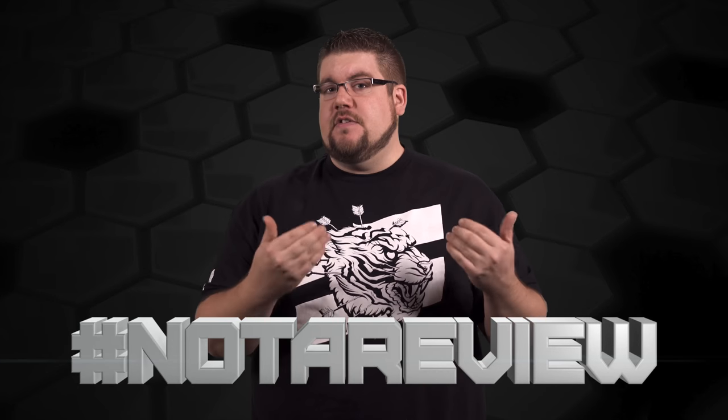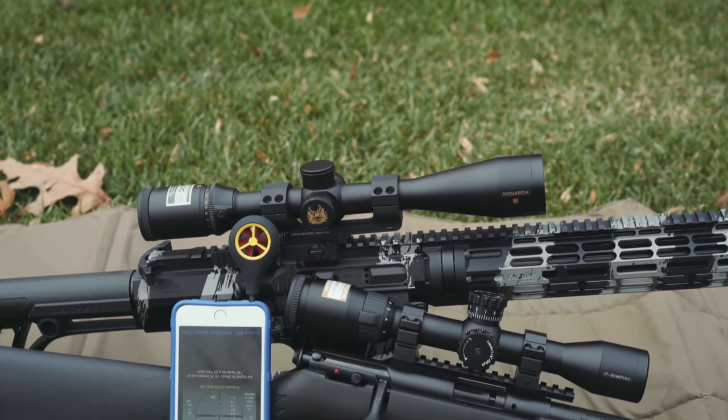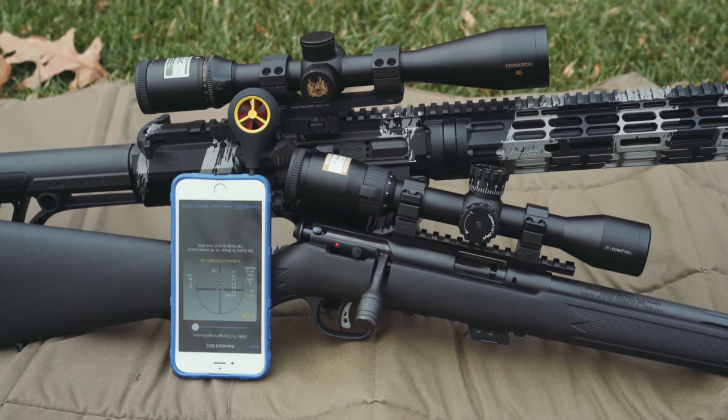On hashtag Not a Review, the segment where I take a product and give you guys a hands-on spotlight, we're taking a look at the Spot on Ballistic Wind Meter and App from Nikon.